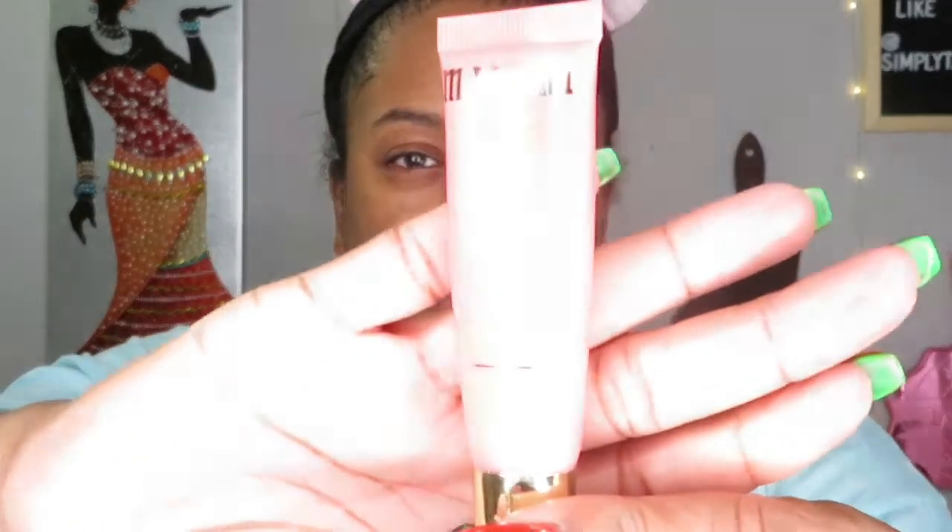After steaming I wait to put on lip balm because I don't want the steam to melt it or loosen it. I'm using the Fruit Fresh from Milani — I love this stuff, I got three of them.